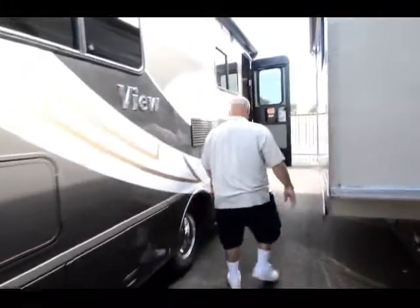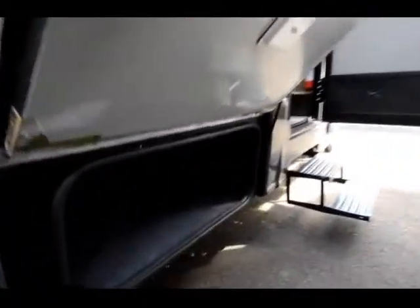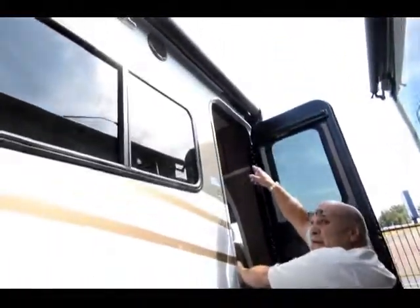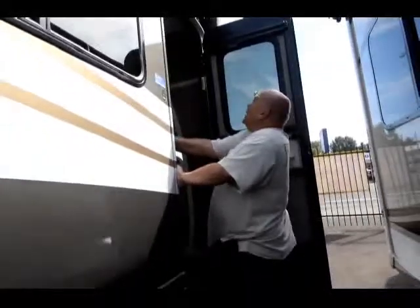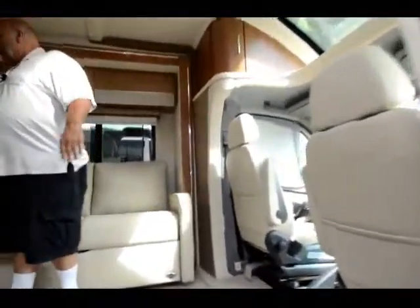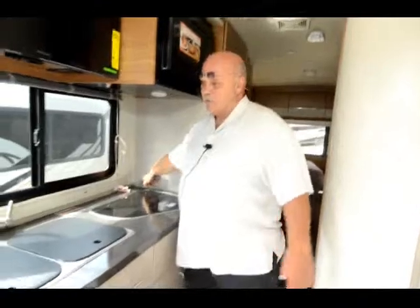This one has the entertainment center up front. We also order them with the overhead bed up front. Your outside storage on these is phenomenal. This is a Winnebago product, so it has a fiberglass roof. You can see it has a 5,000-pound hitch — you can tow quite a bit with these. There's more storage here, real long. I like to point out that on Winnebagos they use triple bulb seals, so dust doesn't get into your storage compartments.